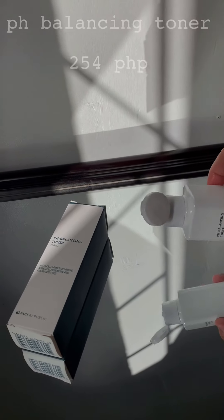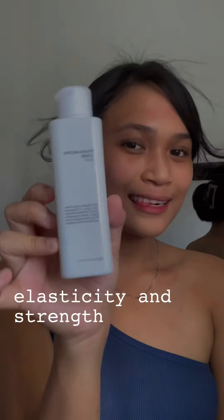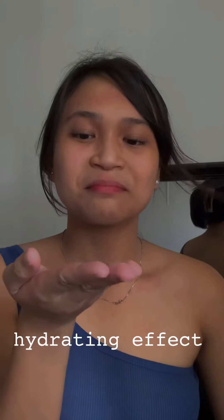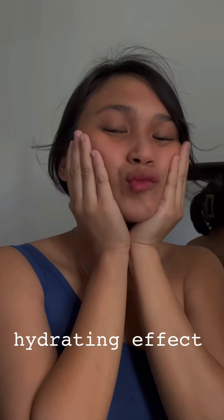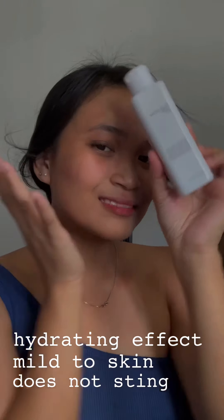Second on our list is a pH balancing toner that balances the pH level of our face. It also helps with the elasticity and strength of your skin. What I love about this product is the hydrating effect. In addition to that, it's very mild to the skin and it doesn't sting, just like other toners.